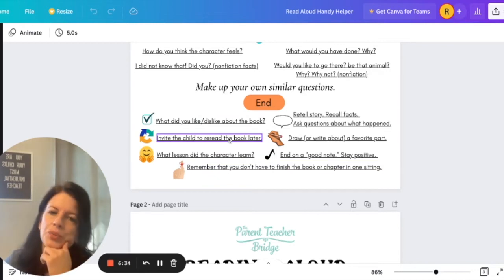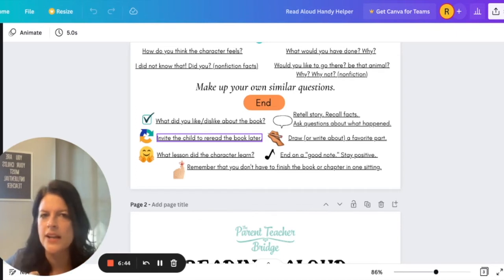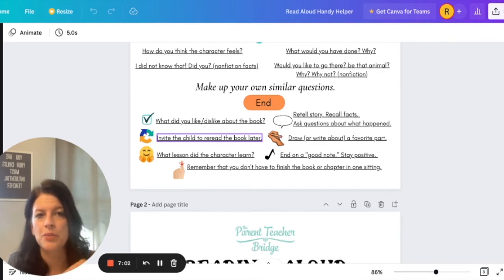You can invite your child to reread that book later. We just finished the Chronicles of Narnia, The Lion, the Witch, and the Wardrobe. I had read that to my oldest son when he was only in second or third grade — I read it aloud to him. Now it was in some of his assigned reading and he's in seventh grade. It was a pretty easy read for him. He read it within the week, but he had to do different writing assignments based on that book. So it's okay for kids to go back and reread a book later that you have read to them.